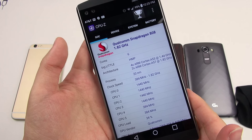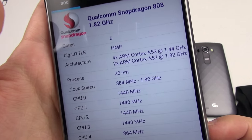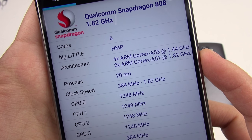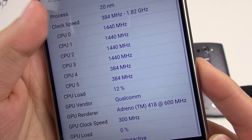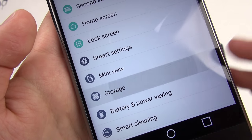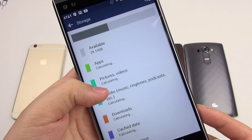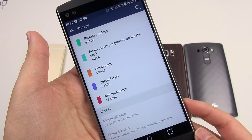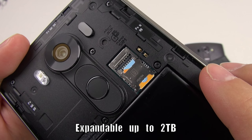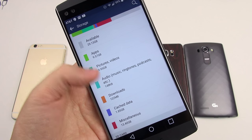For specs and performance, we have the Snapdragon 808 SoC inside with a hexa-core CPU: two higher-powered Cortex-A57 cores clocked at 1.82 GHz and four lower-powered Cortex-A53 cores clocked at 1.44 GHz. We've got the Adreno 418 GPU and 4 gigabytes of RAM — up from the 3 GB in the LG G4. We also have 64 gigabytes of internal storage as the only option, which is really nice. And you also have an SD card slot, so as LG aims this as a multimedia phone, you're not going to have any issues running out of storage.